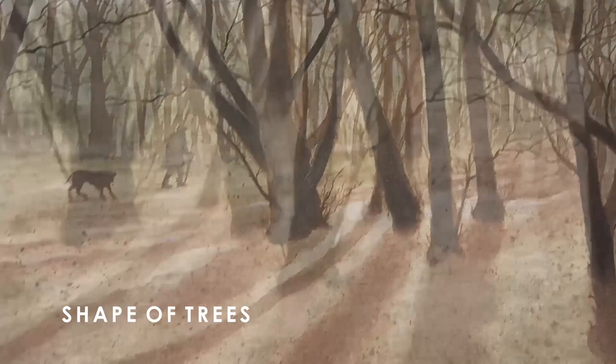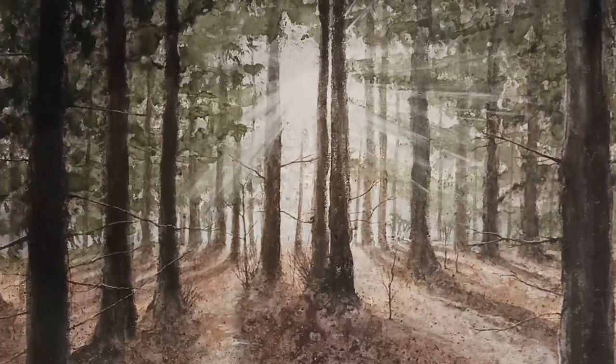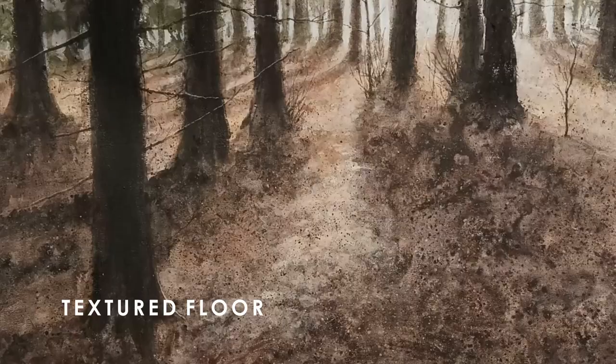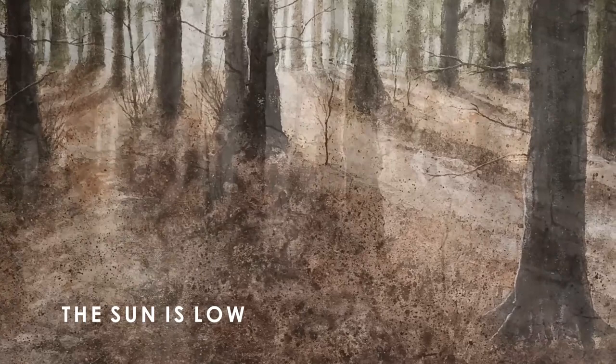And then sometimes there's this wood on Ranmore, and because it's so dark nothing grows underneath. So you have this textured floorscape, and when it's early in the year the sun is still quite low. When it comes through the trees and through the canopy you get these patterns which are really quite interesting to look at.